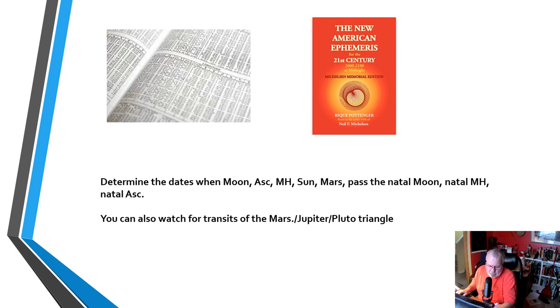But before I go any further, just a reminder: what I'm talking about here is geocentric astrology. You can get it from a software program, from a repository online, or you can buy the New American Ephemeris for the 21st Century — but it is geocentric.